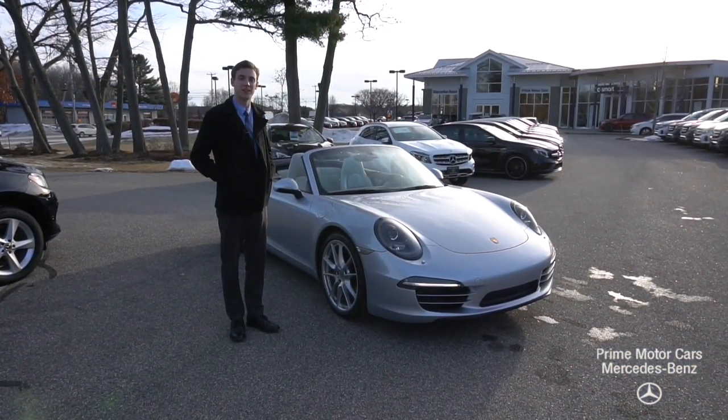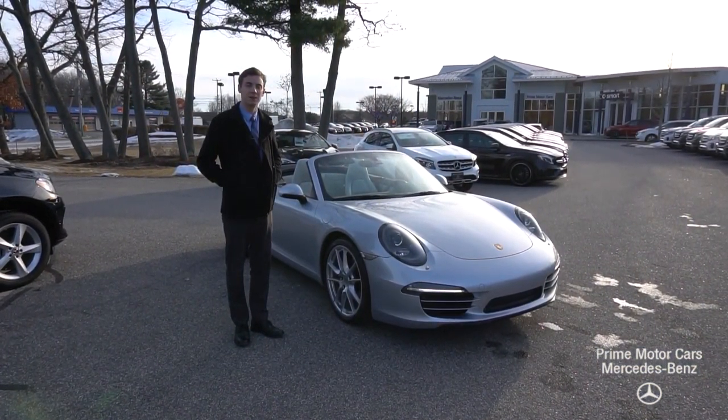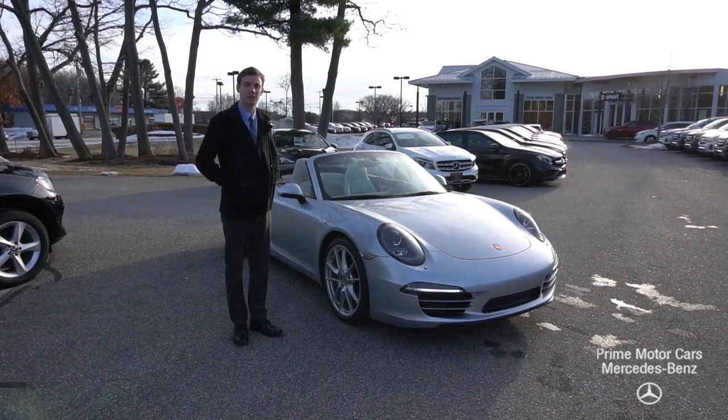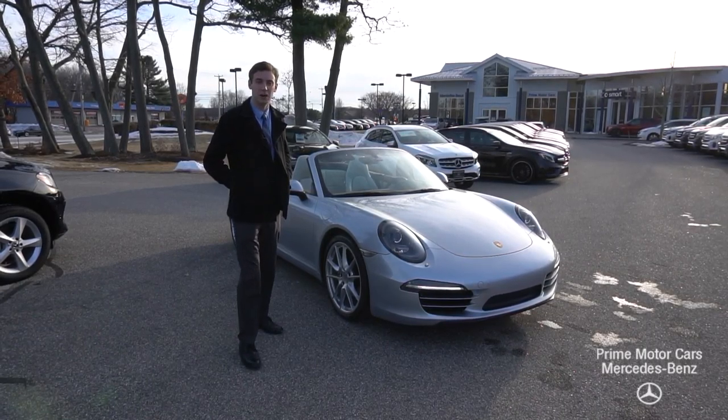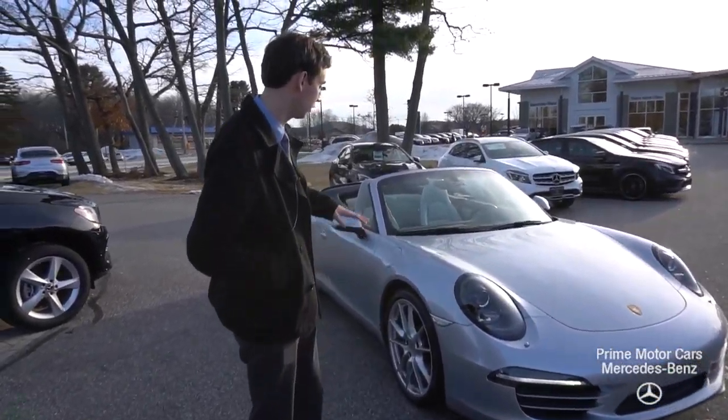Hi Pete, this is Spencer from Prime Mercedes in Scarborough, Maine. To my left is the vehicle you inquired about. This is our 2014 Porsche 911 Carrera. I just wanted to give you a little video tour of the vehicle.